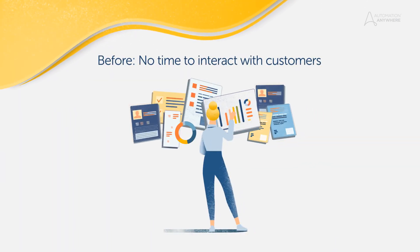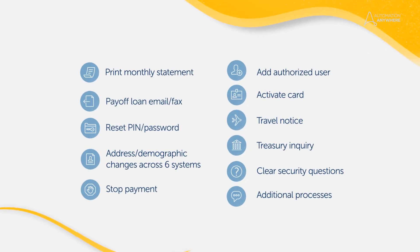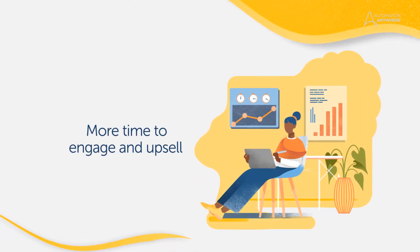Now, agents are freed up from the admin work and have delegated all of their repetitive processes to ARI. As a result, they've seen shorter customer hold times and have more time to drive engagement and upsell.